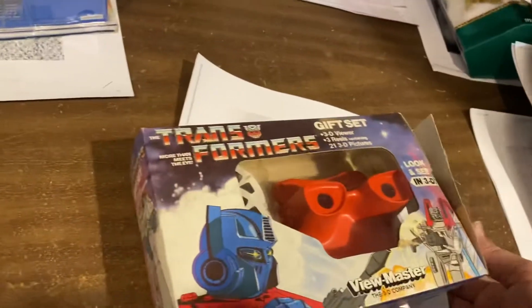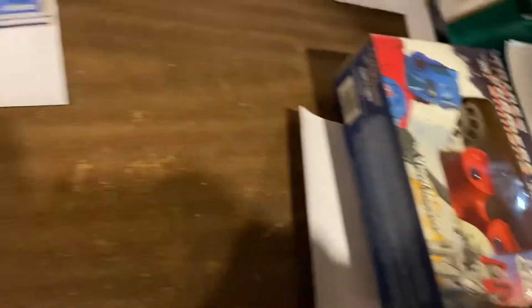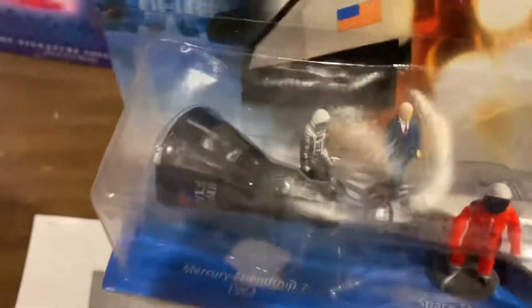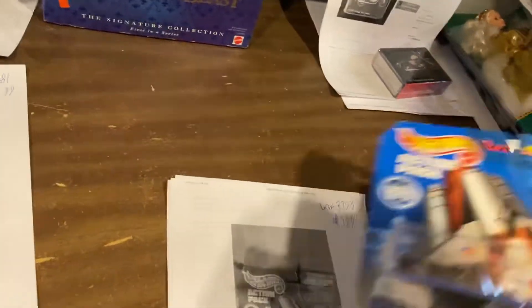Here is Transformers — $60 for a Transformers Viewmaster missing the back flap on it, but somebody's gonna enjoy that. Action Pack from the History of Flight — it says John Glenn right up at the top — $19.99 on that one.